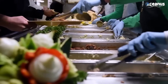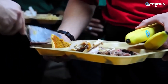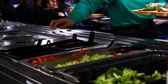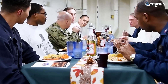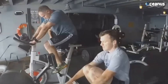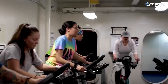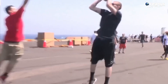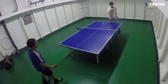Mealtimes are essential not only for nutrition but also for boosting morale. Cafeterias or mess decks provide three meals a day; however, the various watch schedules might affect when certain crew members can access their meals. Physical fitness is encouraged through onboard gyms and fitness facilities, promoting the well-being of crew members. Recreation and entertainment options are available in limited spaces, such as libraries, movie theaters, lounges, and game rooms.